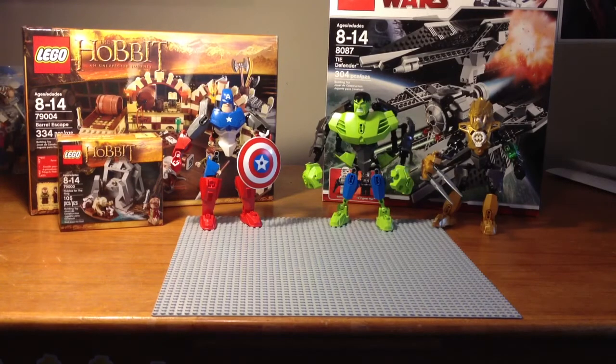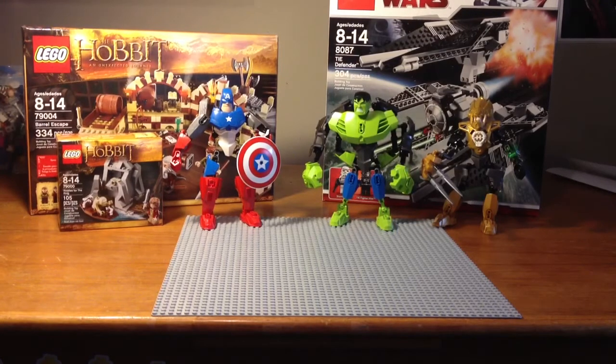Alright guys, this is part two of my Christmas haul for December 2012. You might be wondering — these aren't completely new sets. I mean, other than the two Hobbit sets over there, these sets aren't really that old and not really interesting.